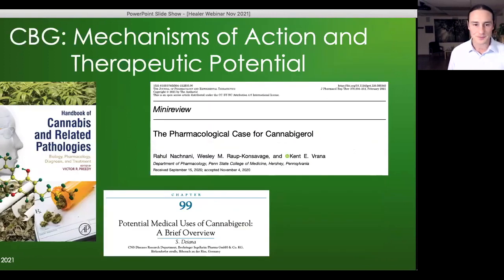There were two review articles: one called 'The Pharmacological Case for Cannabigerol,' published in 2021, and a chapter from a 2017 textbook — both reviewed the mechanisms of action of CBG. I used these to gather information about how CBG works in the body.